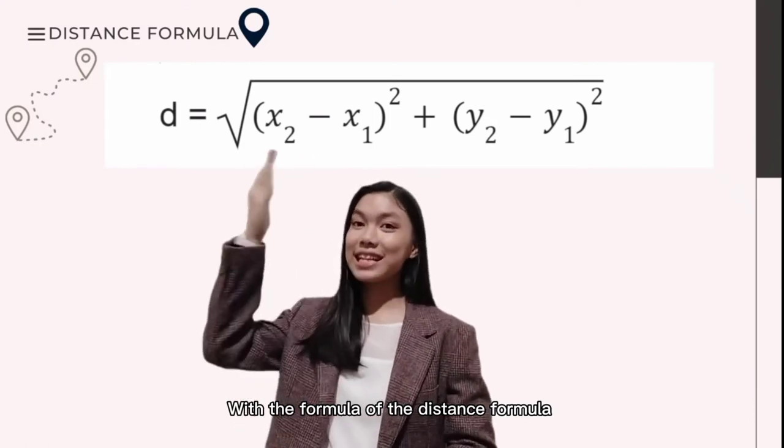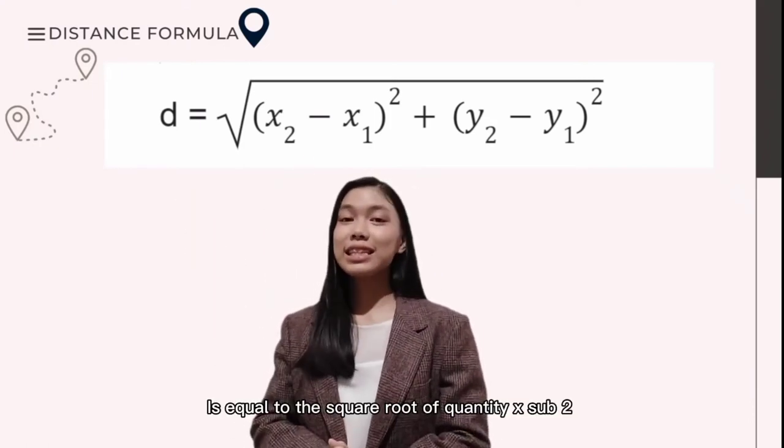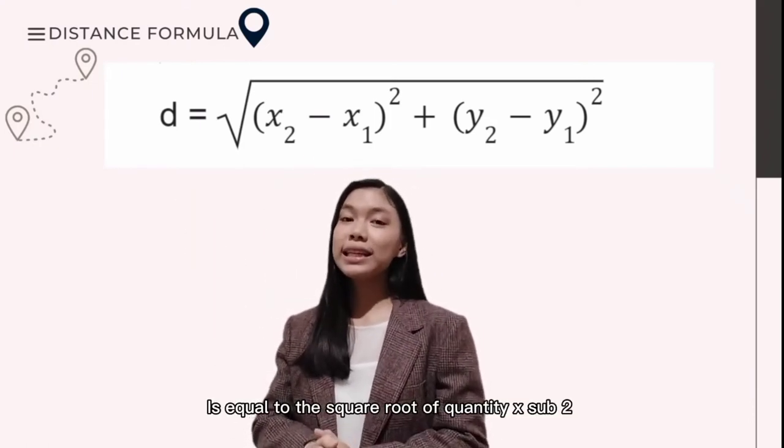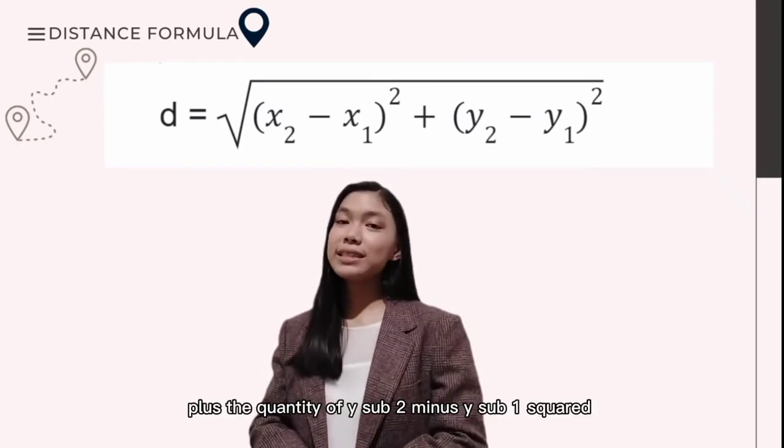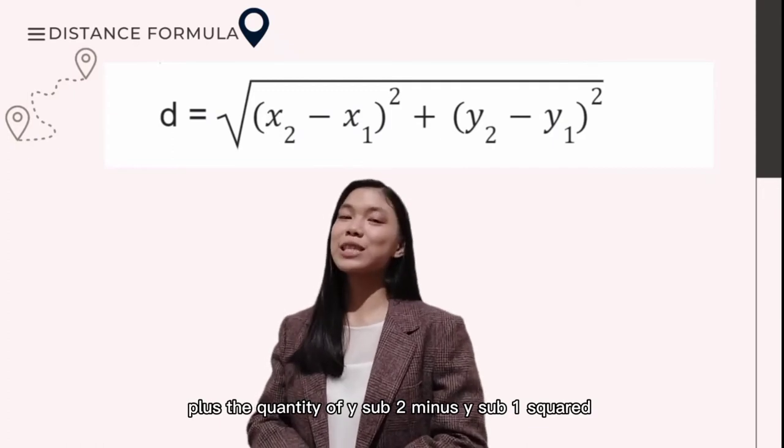With the distance formula, D equals the square root of the quantity (x₂ minus x₁) squared plus the quantity (y₂ minus y₁) squared.